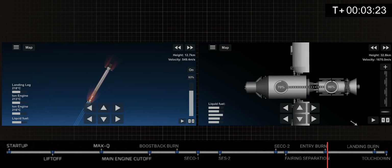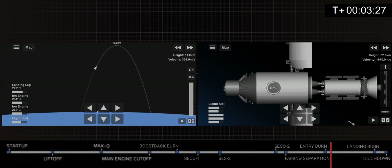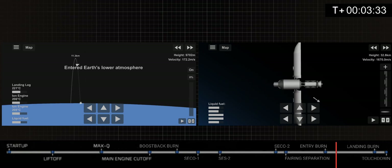Stage 1 entry burn startup. There's that callout for stage 1 entry burn. As you can see, we are now slowing down the vehicle for atmospheric re-entry. This burn lasts around 10 seconds, so we should be wrapping up here shortly. Stage 1 entry burn shutdown.